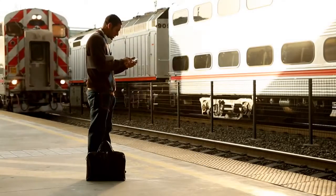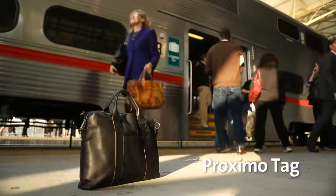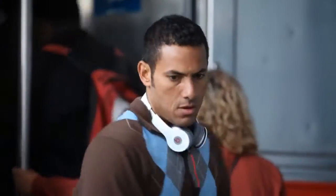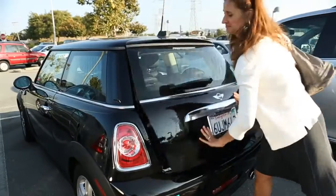These days, with so much going on, it's easy to get distracted and leave your laptop case behind. Not anymore. Now you never lose valuable time or your most valuable belongings.